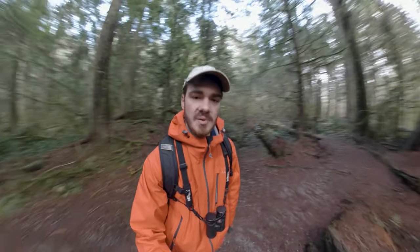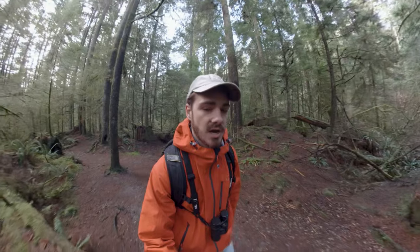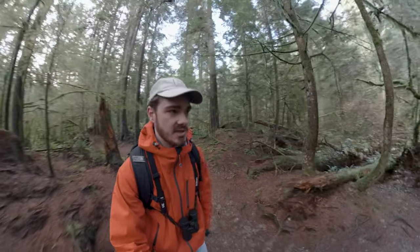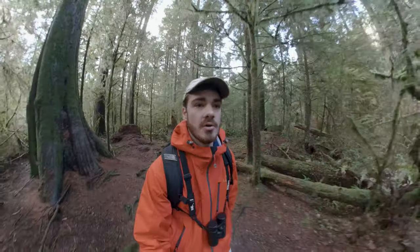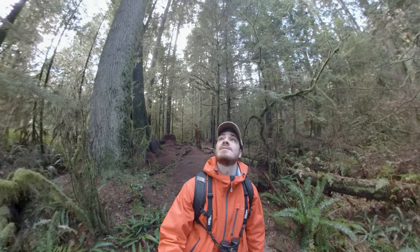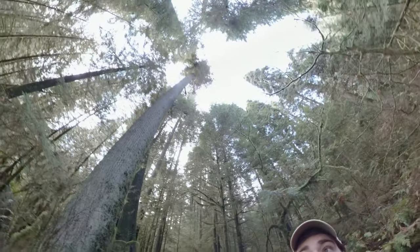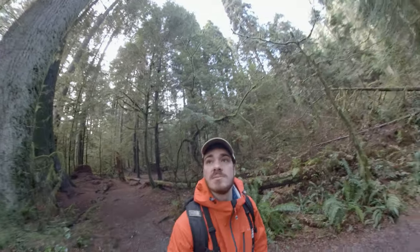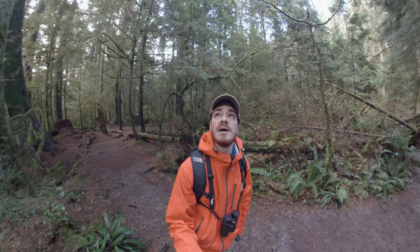I'm sort of in a little bit of a lull right now. There are birds around — right now I'm hearing black-capped chickadees, chestnut-backed chickadees, ruby-crowned kinglets, and golden-crowned kinglets — but they're just really tricky to find because they're so tiny and really high up in the canopy. I'm going to give it a shot by just sitting here, and maybe I'll get lucky.